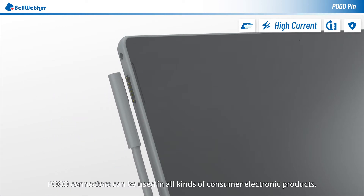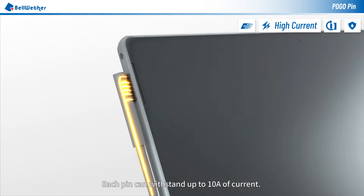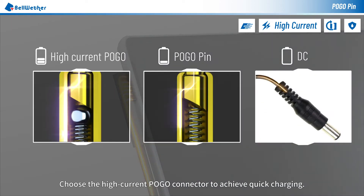Pogo connectors can be used in all kinds of consumer electronic products. Each pin can withstand up to 10 amps of current.